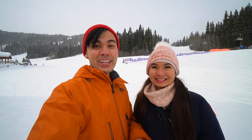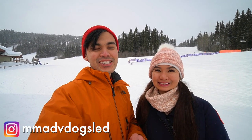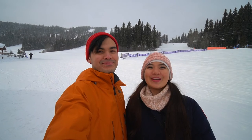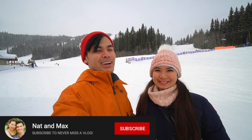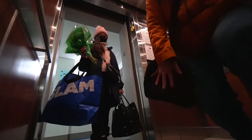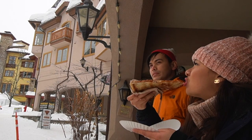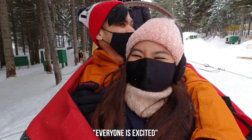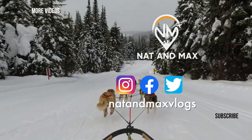That was such an exhilarating experience! We highly recommend doing dog sledding if you're coming to Sun Peaks. Go contact Chris and Taryn from Mountain Man Dog Sledding Adventures — they're going to take care of you and tell you all the stories about their dogs. You are going to have an awesome time. We had an awesome time here at Sun Peaks and we're looking forward to more mini travel series. If you're new here, make sure you hit subscribe and give this video a thumbs up. We'll see you guys in the next one. Bye!